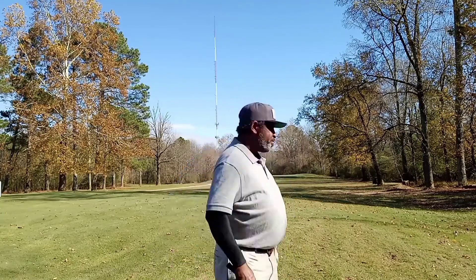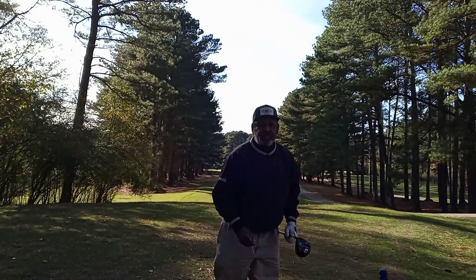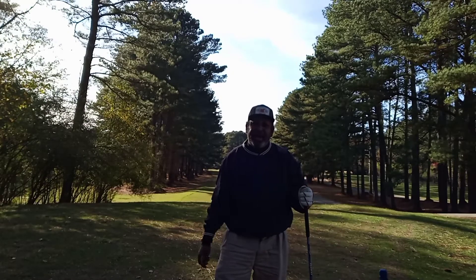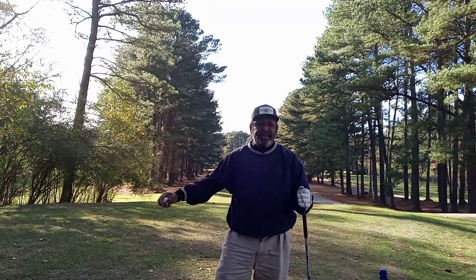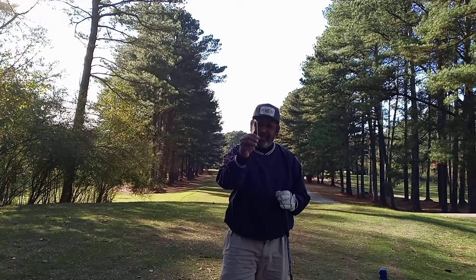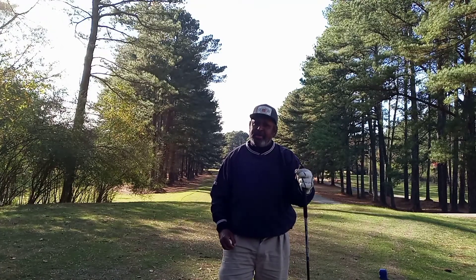Folks, Doc Blade here with a two-minute golf tip. Have you ever been on a golf course and hit a really good drive, then hit two or three more in a row, and all of a sudden it starts to go wayward? You hit a push, you may hit a snap hook, and you think it's your golf swing — but it may not be. It may be something as simple as your tee height.